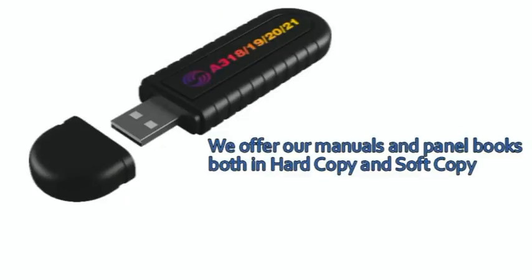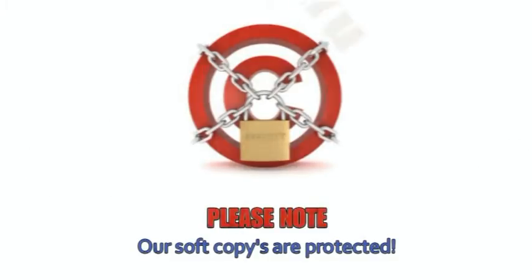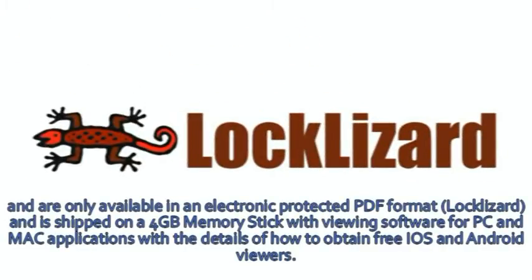We offer our manuals and panel books both in hard copy and soft copy. Please note our soft copies are protected and are only available in an electronic protected PDF format called LockLizard, and is shipped on a 4GB memory stick with viewing software for PC and Mac applications, with details of how to obtain free iOS and Android viewers.